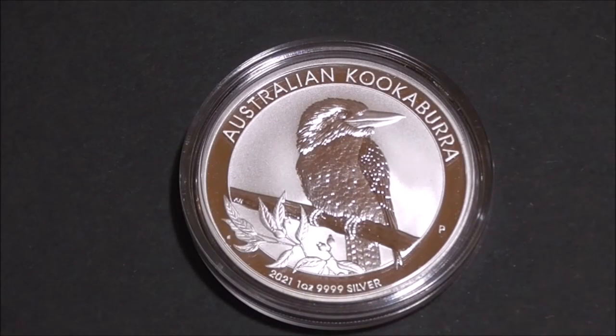Let's get back to the kookaburra side. Because of a limited production which is capped at 500,000, and the yearly design change of these coins, they have a higher collectible value than other silver bullion coins. These coins were 0.999 fine silver until the 2018 edition, which increased in purity to 0.9999 silver.